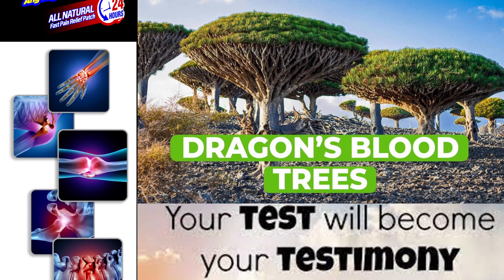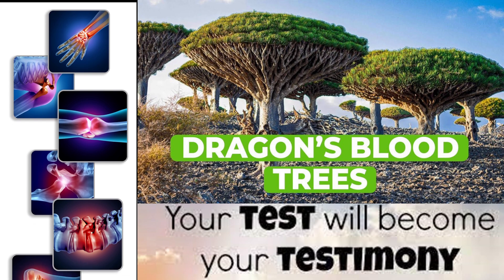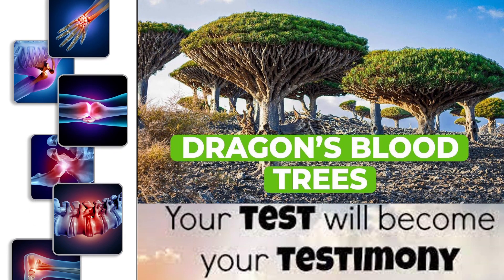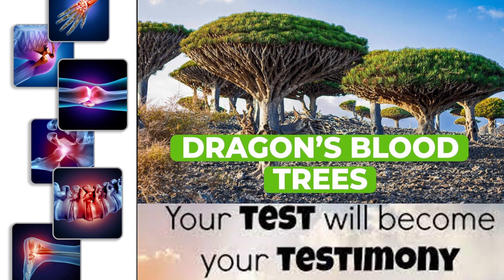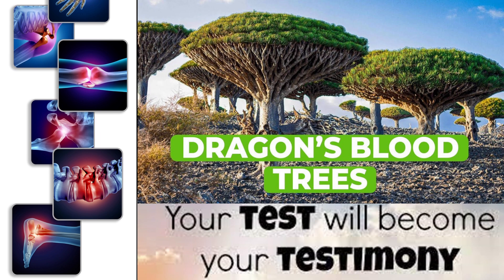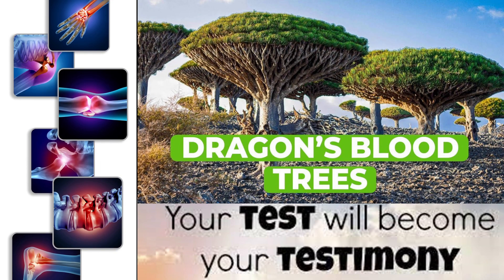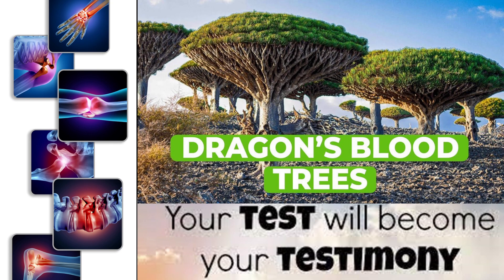The dragon blood tree, also known as Dracaena cinnabari, is a tree species native to the Socotra Archipelago in the Indian Ocean. It is named for its dark red sap, which is known as dragon's blood, and has been used for various purposes throughout history, including as a dye, medicine, and varnish.